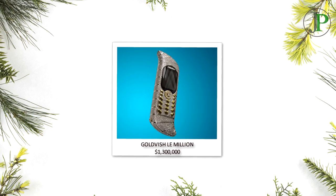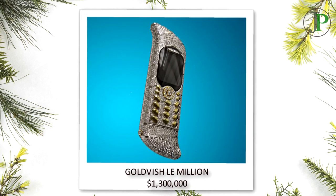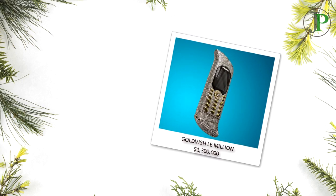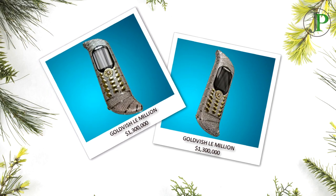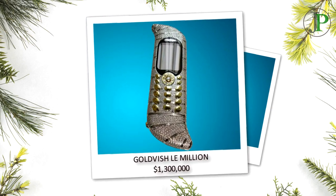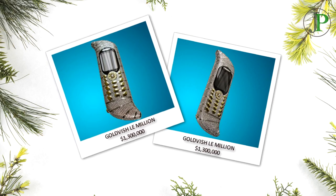Number 8: Goldfish LE Million, price of $1,300,000. This extravagant phone is Goldfish's priciest device and was listed in the Guinness Book of World Records as the most expensive and exclusive phone in the world. It is plated with gold and is made of 18 carat white gold. It also features 120 carats of VVS1 graded diamonds.